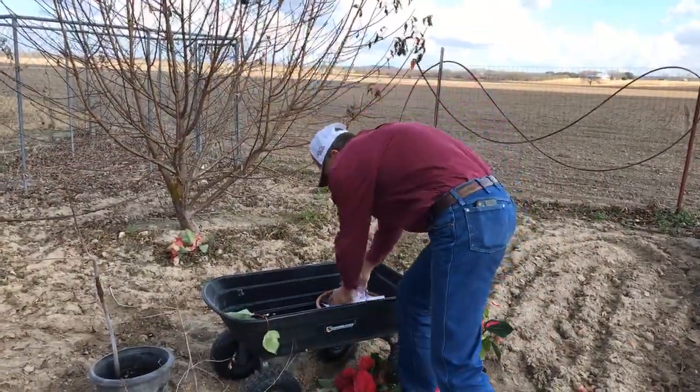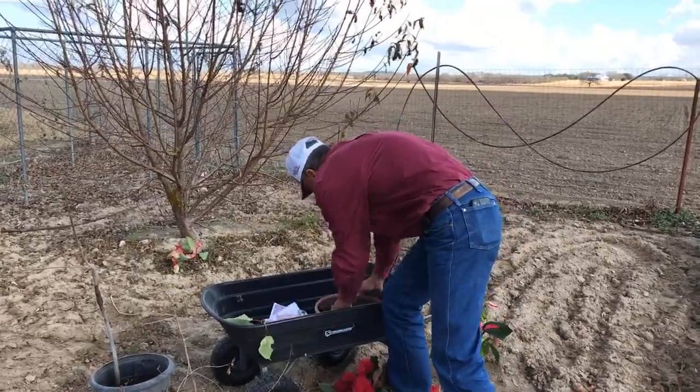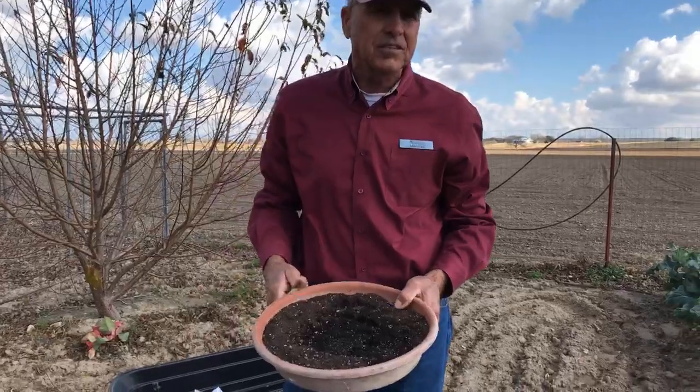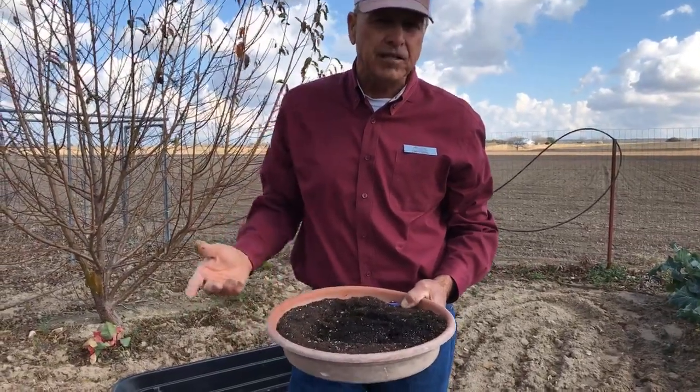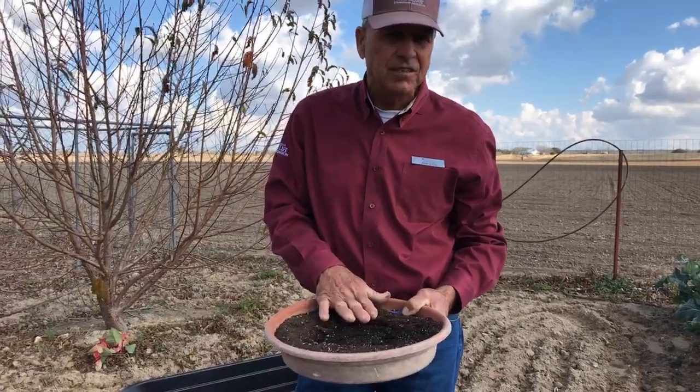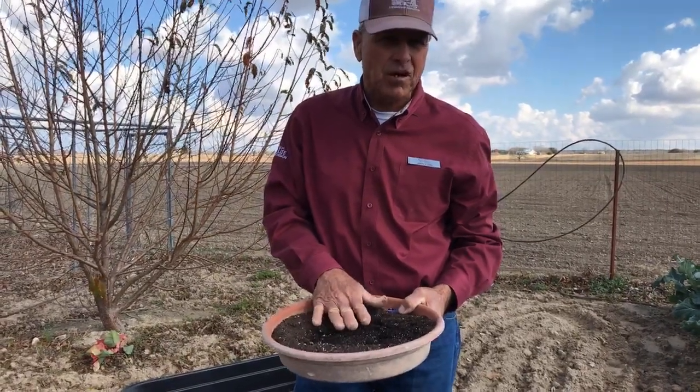Some of you like to start your own seeds. Now is prime time to get seeds started. Next week we'll have a talk on transplants — getting transplants ready to go. So if you want to start seeds, now is the time to start them.